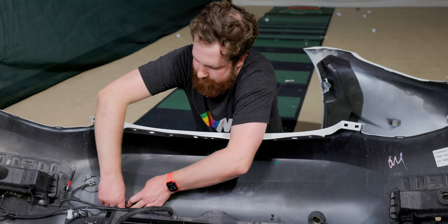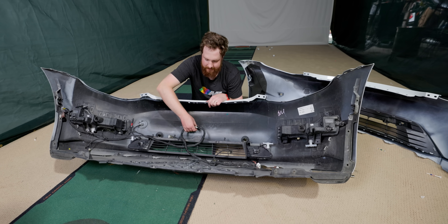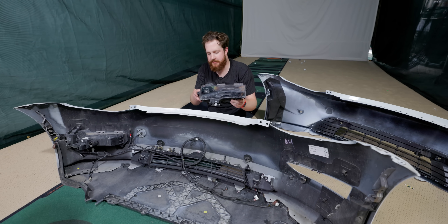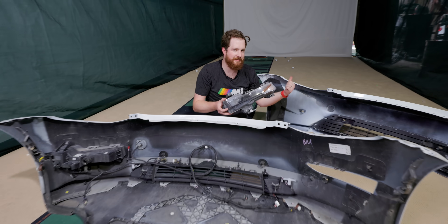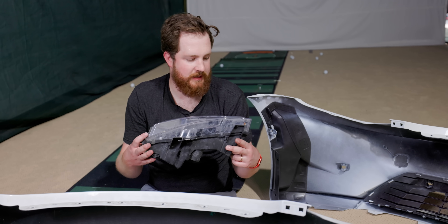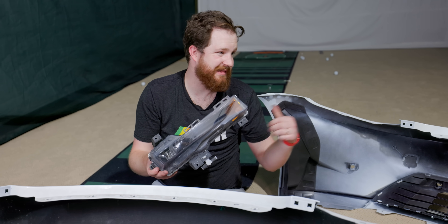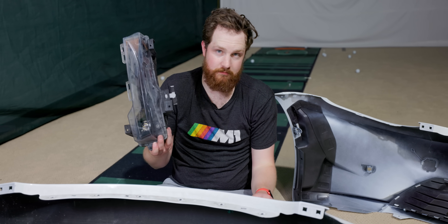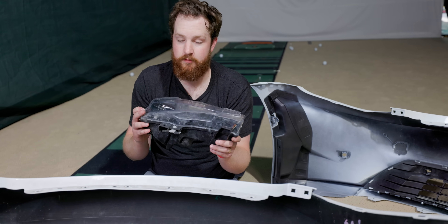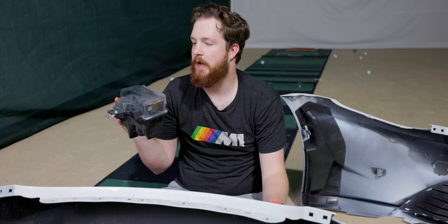I'm pulling out the harness from the front bumper, which has the ultrasonic sensors, the ambient temperature sensor, and the fog lights. Up until literally two minutes ago I didn't realize this bumper doesn't accommodate fog lights. The Tesla Model 3 fog lights are actually pretty awful though, so I don't really care — they're mostly aesthetic. I turned the car on and drove around without the fog lights and without the wiring harness for the ultrasonic sensors and it was fine, so I'm not worried about it.